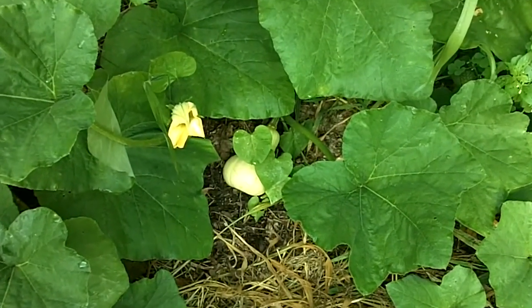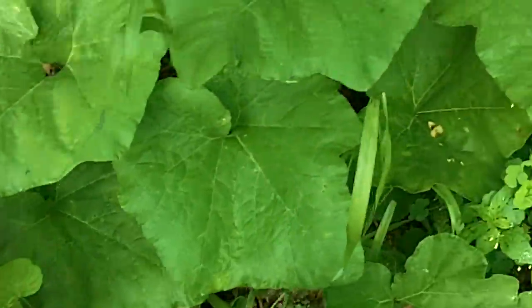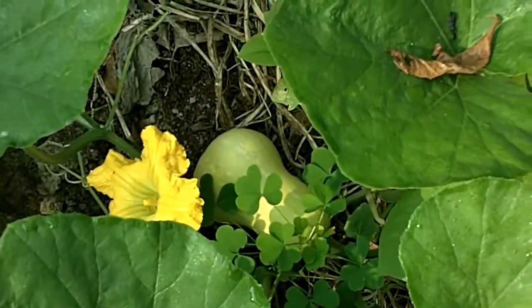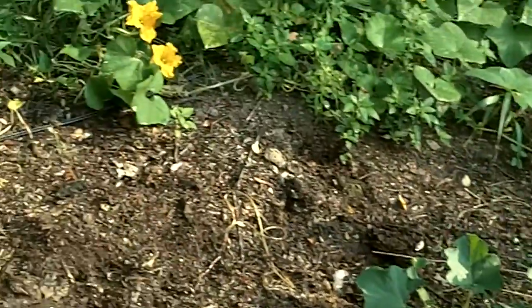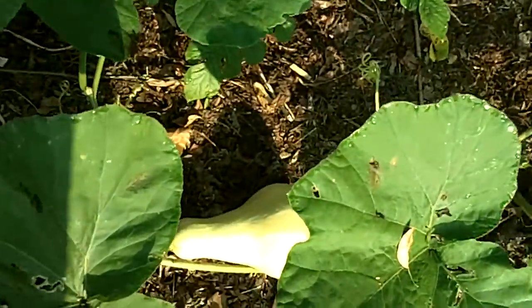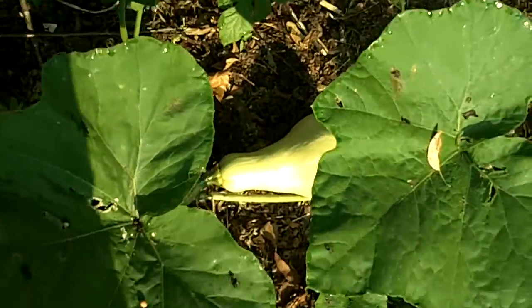I do have some butternut squash. There's not a ton of them, but that's okay because I still have a lot left from last year. Here's another one. I think last year there was a point where I counted all the butternut squash and there were like 20-some, but I'm okay with not having 20-some.